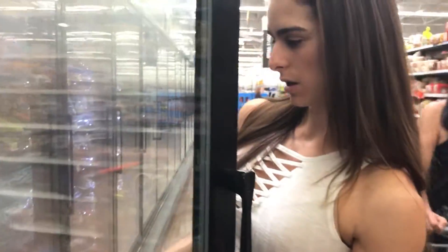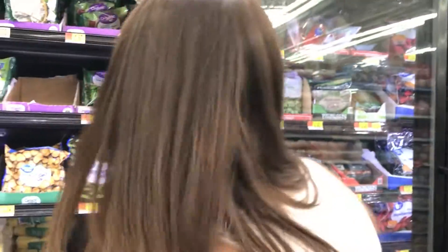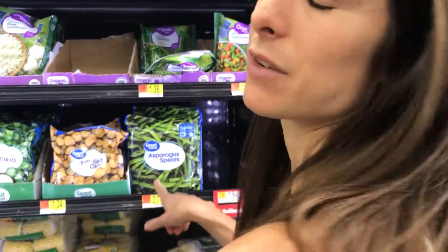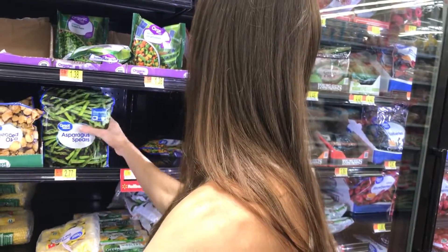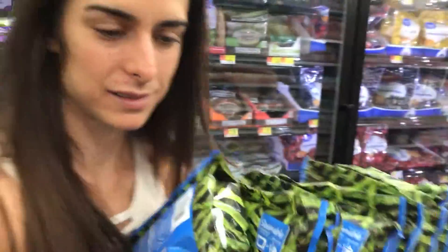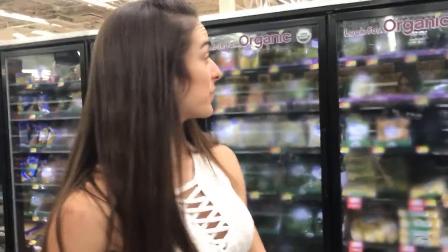Let's see what we have - green beans, asparagus. I eat a lot of asparagus; I really do not like asparagus but I eat it anyway because it does magically work really well with my physique. The price for these is way cheaper on the great value brand, so go with the great value.